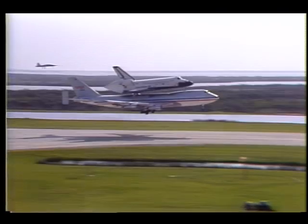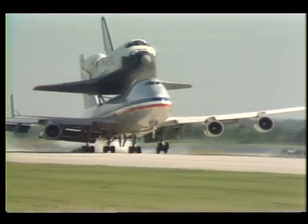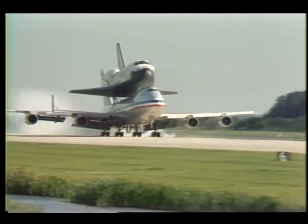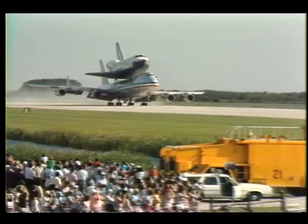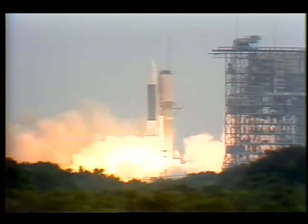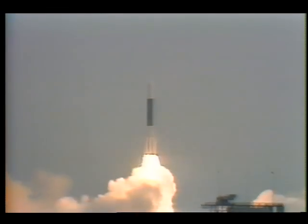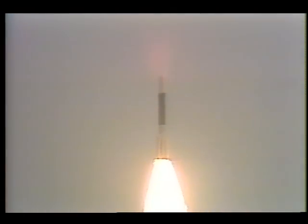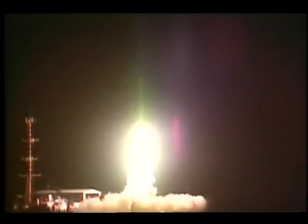Like its sister ship, the 747 jetliner will ferry orbiters from desert landing sites back to the Kennedy Space Center. In the future, a mixed fleet of launch vehicles will be used, rather than relying on a single transportation system. Unmanned, expendable rockets can carry the bulk of non-commercial payloads, which do not require the unique capabilities of the shuttle.